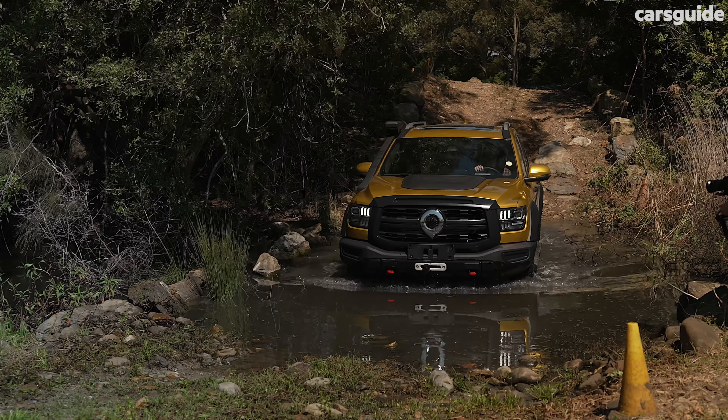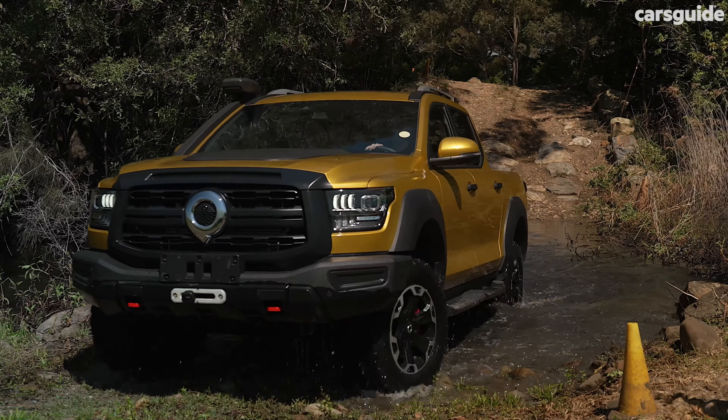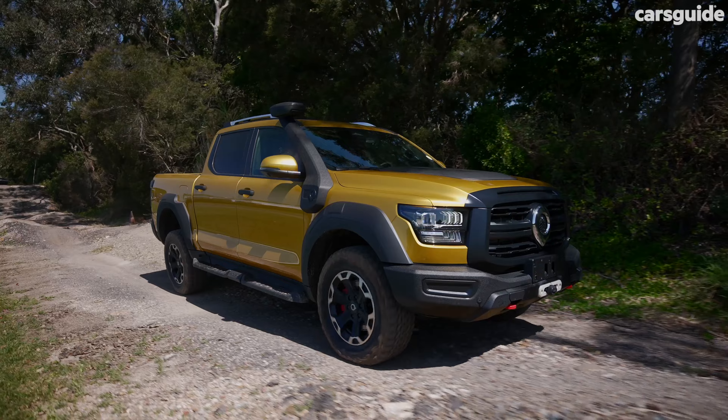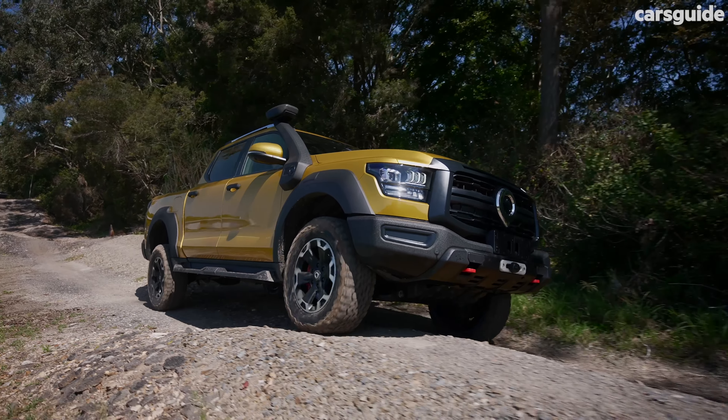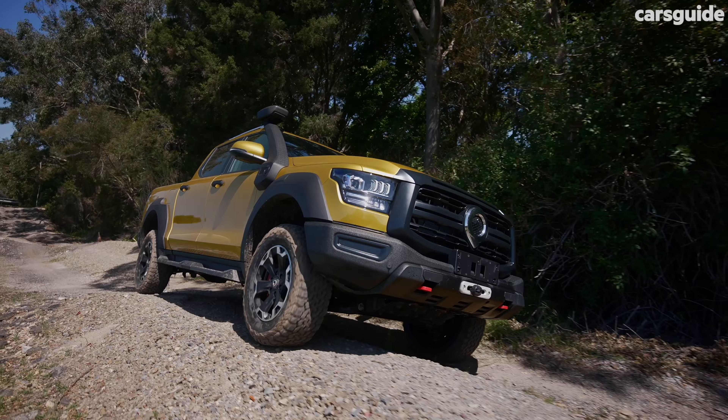The particular yellow example we drove was the XRS model line — the more rugged style and suspension package that GWM already offers on the smaller Cannon ute, but not the bigger Cannon Alpha — and that variant is also under consideration for local sale.